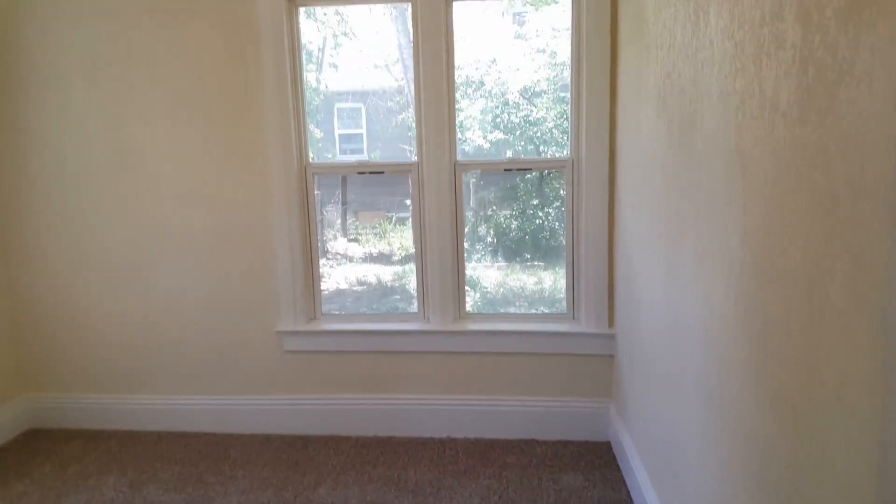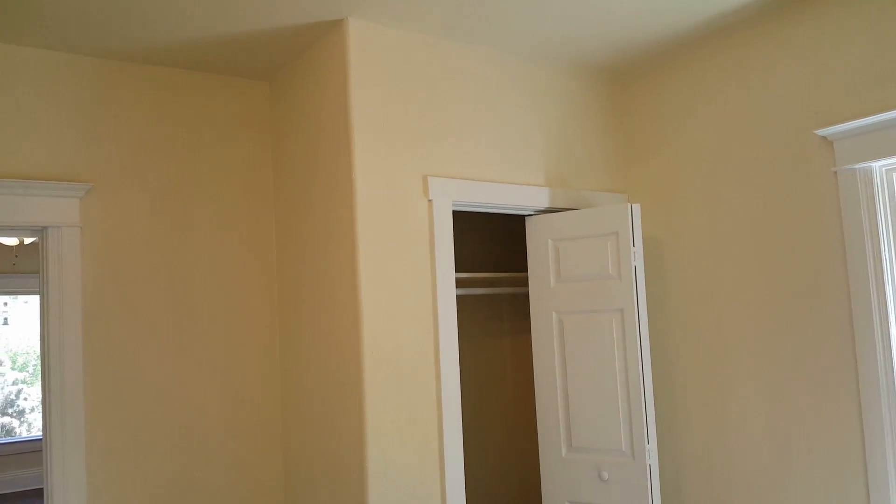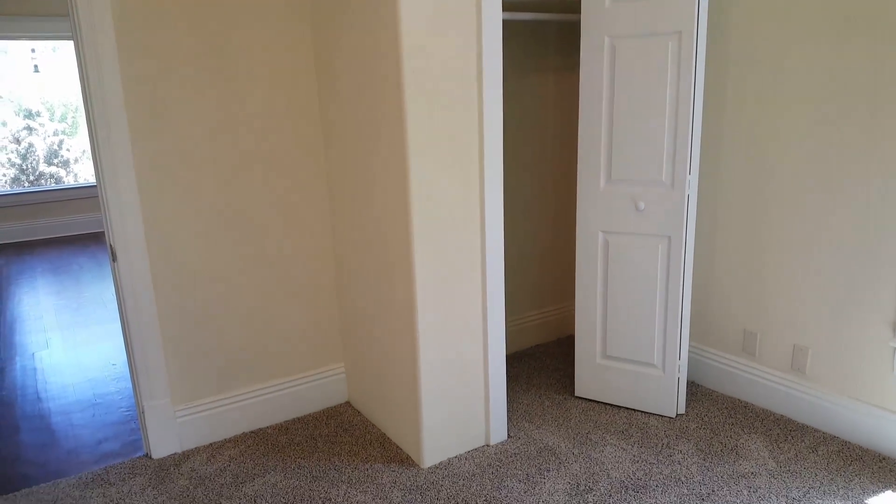We did add a closet in this bedroom. When I first bought it, there was no closet, so we added that closet to make it a legal bedroom.